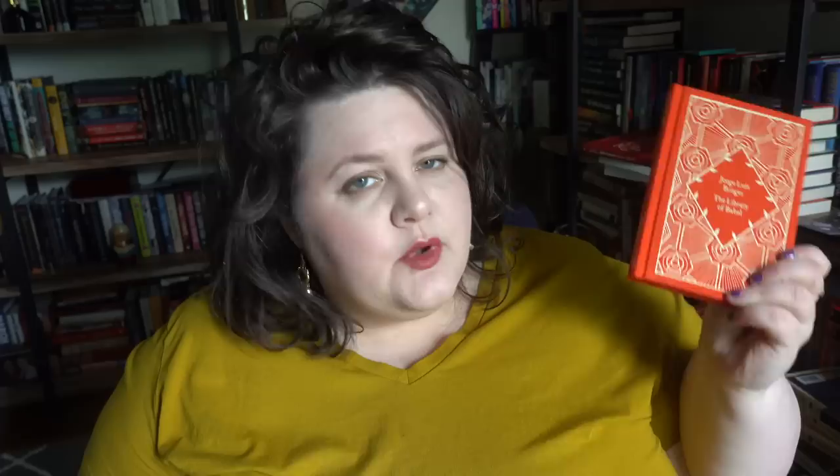We have Jorge Luis Borges, The Library of Babel. I really love the pattern and the sort of orangey red of this one. Borges is an author I've been meaning to read more of, so I'm very intrigued by this. And then last but not least, we have My Friend Maigret by Georges Simenon. This is the first book in the Maigret detective series. I have a different one on my TBR already because this is a series I've been meaning to try. So now I have to decide which one I'm going to try first, but I'm definitely very interested in this one. So those are all of the little clothbound classics, at least for now.